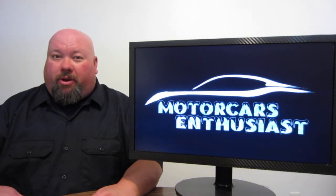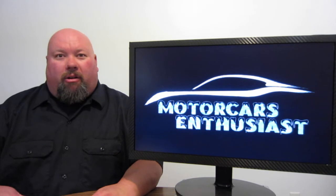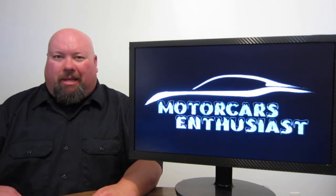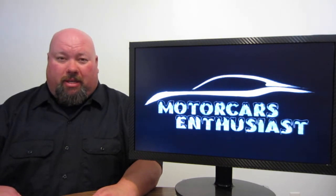Hello, welcome to another edition of Motor Cars Enthusiasts. For the first time on the Motor Cars Enthusiasts program, we're going to do a themed show. This show is all going to be about the sport of drag racing. If you've been a member of the Facebook page for the past couple of years, you've probably noticed that I'm quite the motorsports enthusiast.